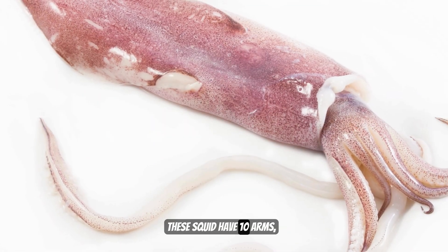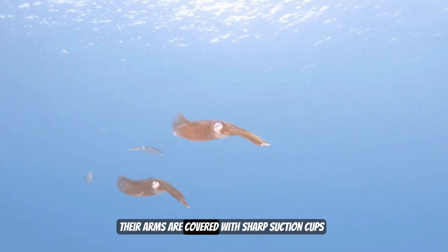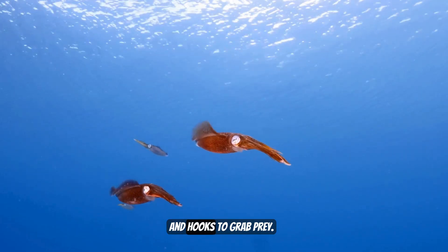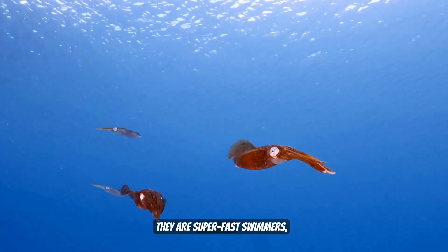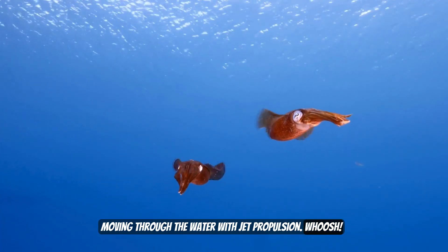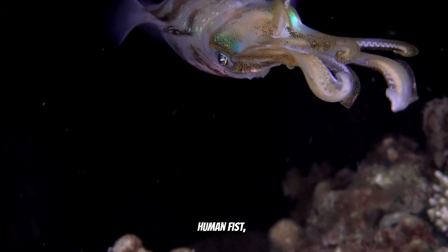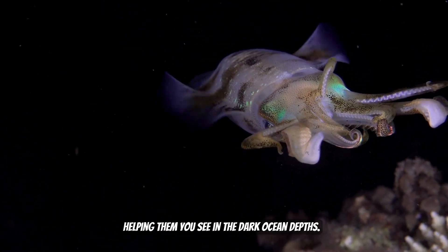These squid have ten arms — eight shorter arms and two long tentacles. Their arms are covered with sharp suction cups and hooks to grab prey. They are super fast swimmers, moving through the water with jet propulsion. And they have giant eyes as big as a human fist, helping them see in the dark ocean depths.